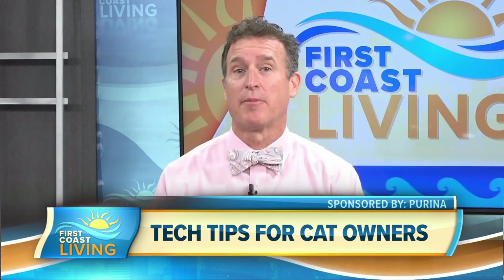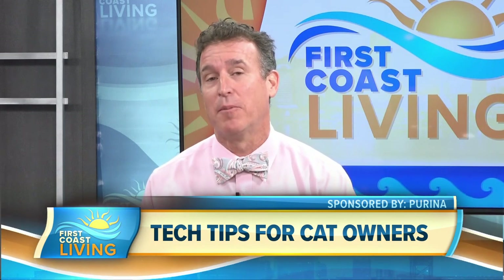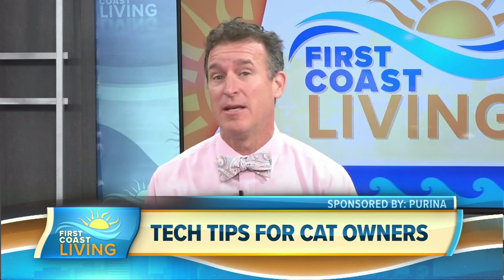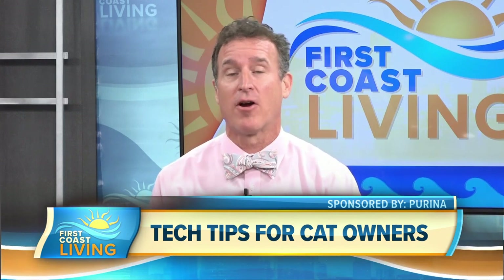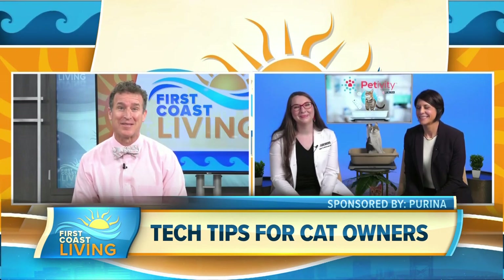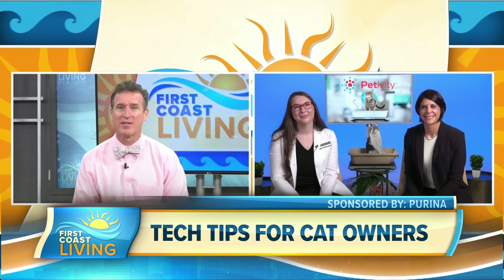May is a special month in many ways, and we also celebrate National Pet Month to raise awareness about responsible pet ownership. There's new technology that helps our furry family members and keeps them healthy for years to come. Let's welcome Dr. Ragin McGowan, part of the Artificial Intelligence and Solutions team at Purina, and Kristen Slater, the Senior Manager of Product for Pettivity. Welcome to the show.